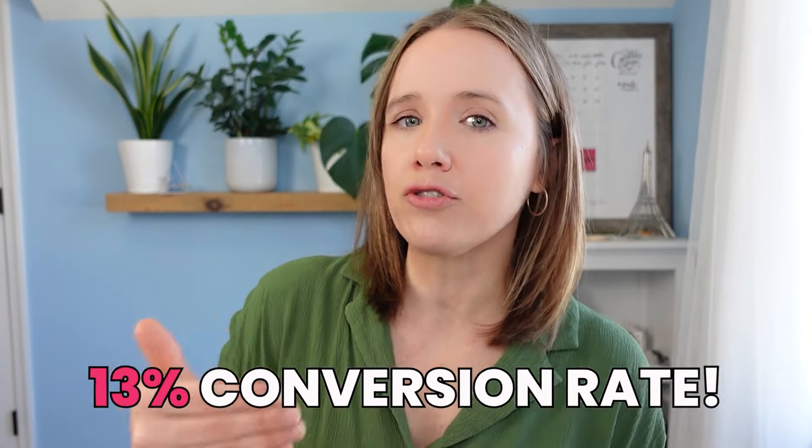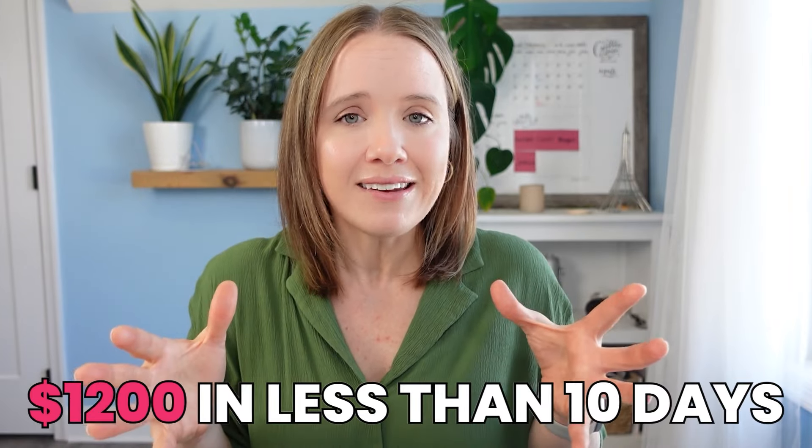What's even better is the conversion rate — my views convert at about a 13% conversion rate to email subscribers. Even better, on the back end of that free lead magnet, I had a one-time offer to something paid, and I was able to make over $1,200 in less than 10 days from these two YouTube videos that are now going to keep sending people to the lead magnet, to the one-time offer, and building my sales and my email list for months to come. I know this is all true because YouTube is the only platform where I talked about and linked to this particular lead magnet — so all traffic, all subscribers, all purchases came straight from YouTube.